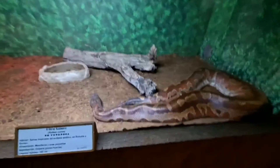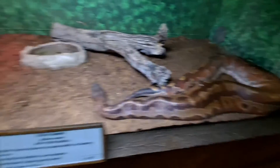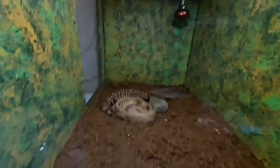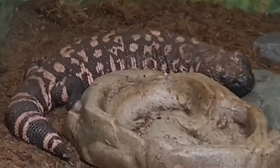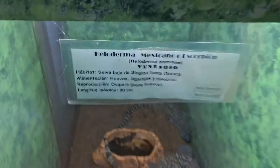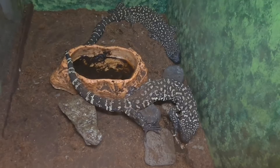Here's a blood python — gorgeous, gorgeous coloring. We've got a gila monster — they are poisonous, so watch out if you run into these things. And we've got a Mexican one — I guess it's a gila monster, but they call him the escorpion. Also venomous.